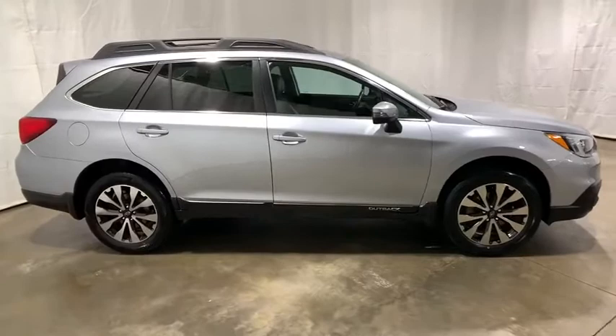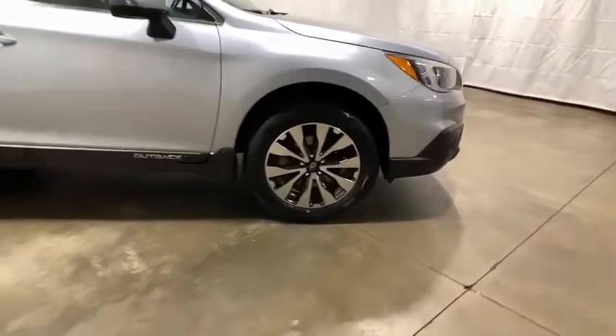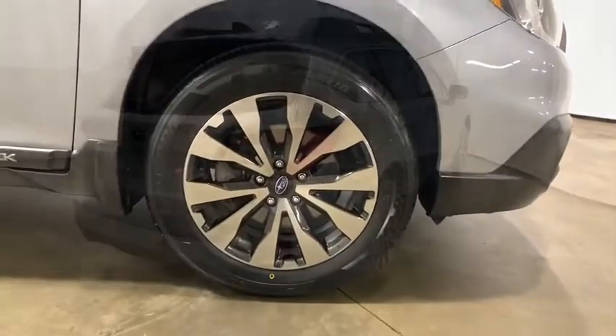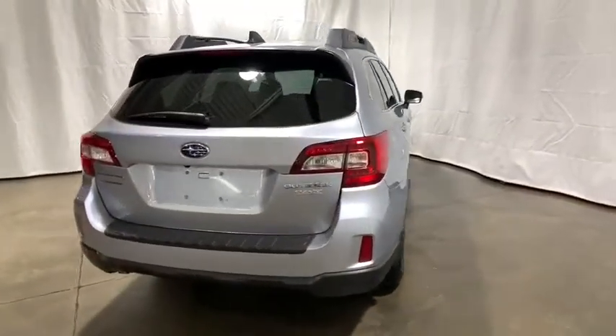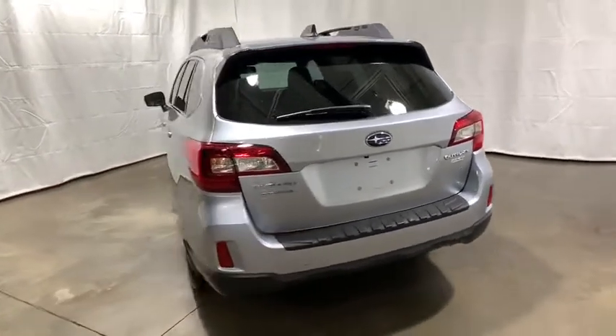This vehicle has less than 35,000 miles. Here are some of this vehicle's great options: power passenger seat, traction control, heated seats, power liftgate, dual airbags, Bluetooth wireless data, hands-free phone, alloy wheels.